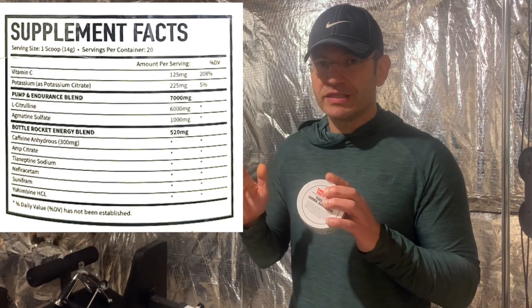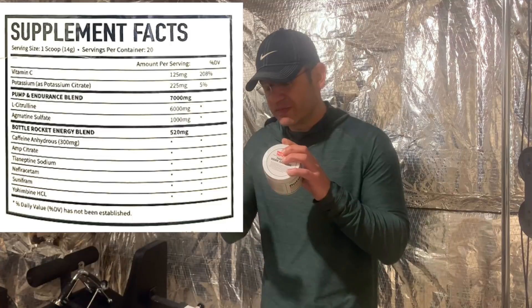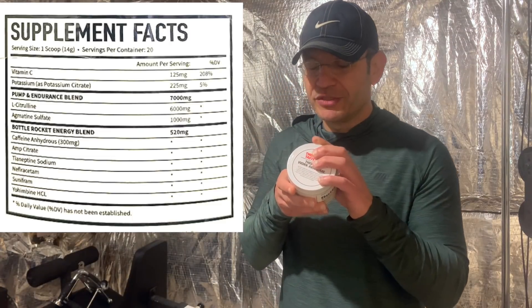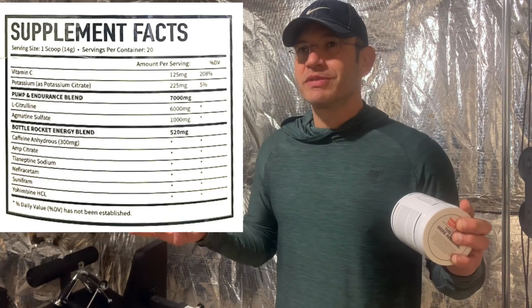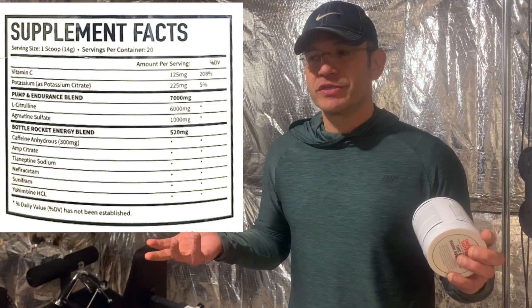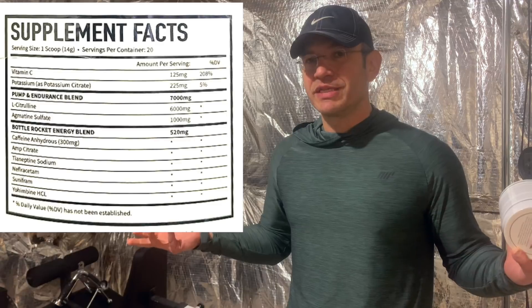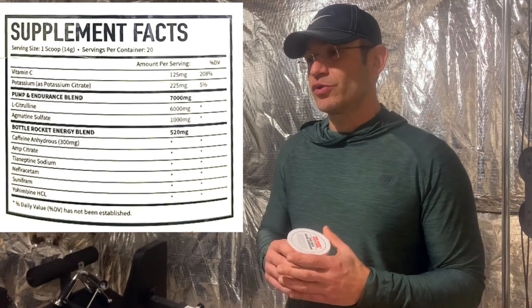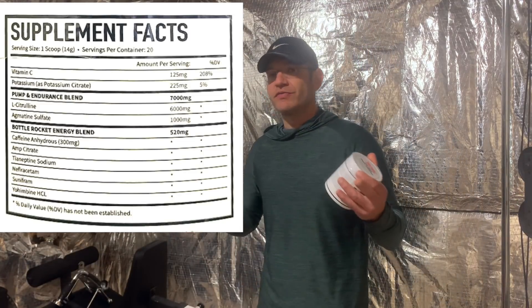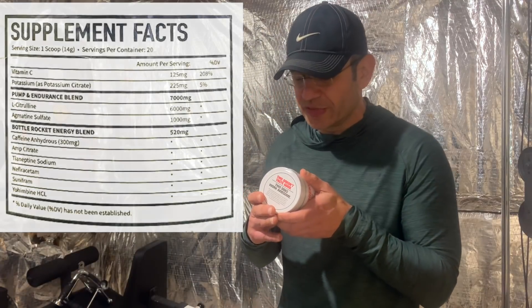Then they have the Battle Rocket energy blend, which is 520 milligrams total — a totally proprietary blend with no individual amounts listed. It starts easy with caffeine anhydrous, around 300 milligrams. Then it goes into amp citrate, which is a banned ingredient. Suddenly out of nowhere people started using amp citrate on labels. Think of it as sort of like DMBA — a relative to DMHA and DMAA — supposed to give you focus, mood elevation, and energy. But this is not where the fun begins.